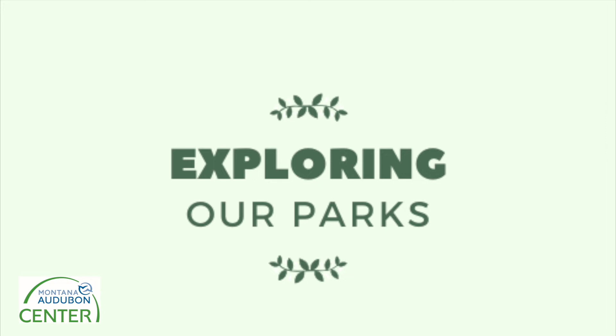Welcome to Exploring Our Parks, a series brought to you by the Montana Audubon Center. Each episode, we'll be learning about different parks in and around Billings, activities you can do there, and the wildlife you might see.